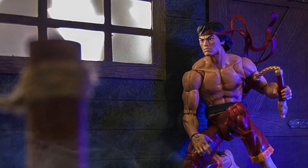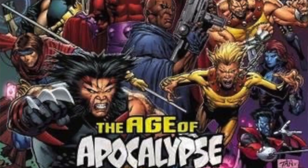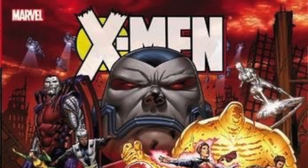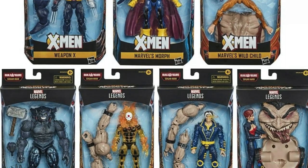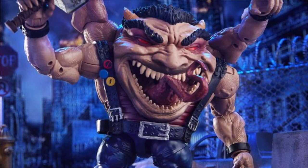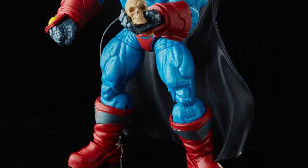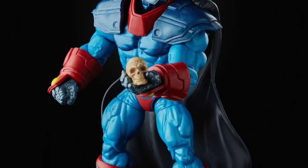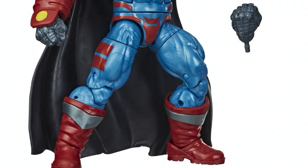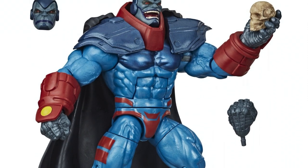Number 89: After testing the water with Blink's appearance two years prior, the Age of Apocalypse finally exploded back into the Legends line with a complete wave consisting of X-Man, Dark Beast, Morph, Jean Grey, Weapon X, Sunfire, Wild Child and a hideously terrific-looking BAF in the form of the Sugar Man. Number 90: The Age of Apocalypse wave was bolstered later that year by the addition of the Deluxe Apocalypse — a retooled version of the original builder figure complete with his Age of Apocalypse accessories, proving that the 90s is a cash cow that will never run dry.